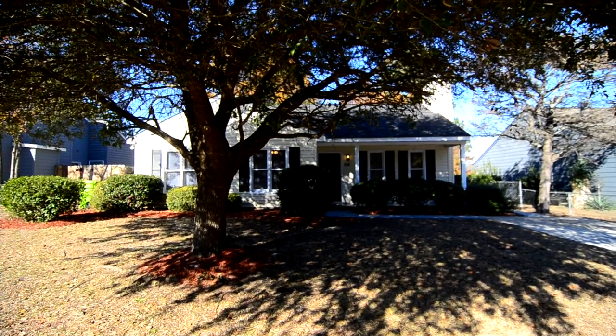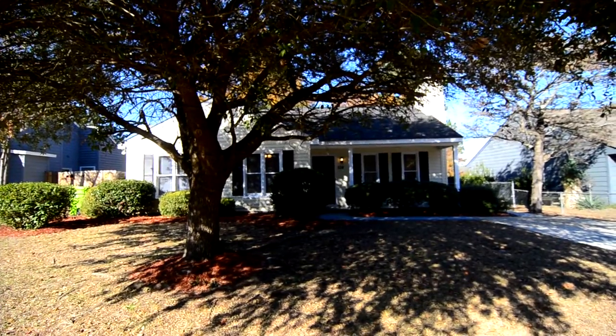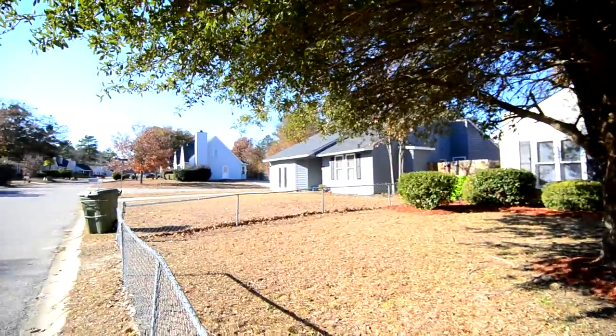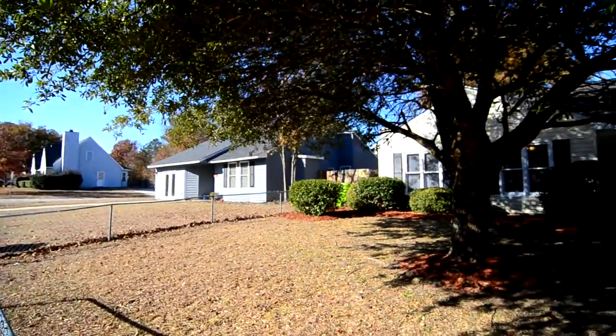Welcome to 124 Auburn Leaf Drive. This lovely three-bedroom, two-bath home features a covered front porch, finished backyard, and updated appliances inside.